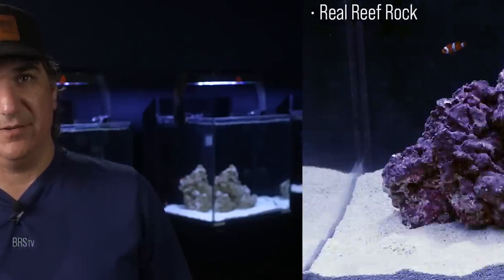You may be seeing a theme here — these tanks that don't show signs of microcrustaceans all end up with the diatom issue. In a moment, I'll share how we find out if pods or microcrustaceans are a solution. We're going to dose pods to these tanks, but in a way that most probably wouldn't consider.